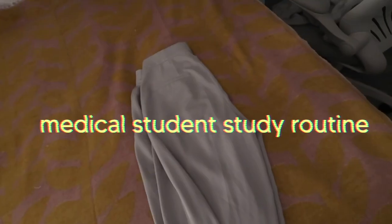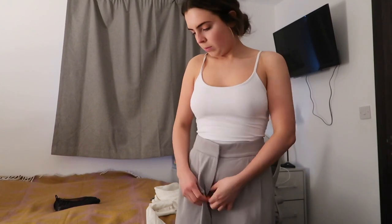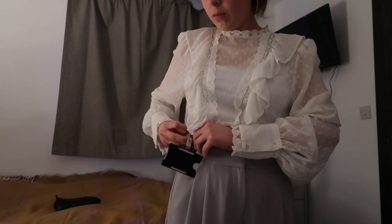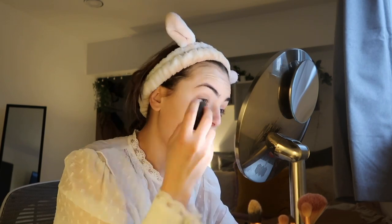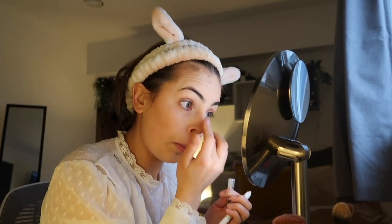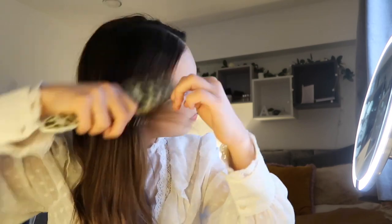As a third year medical student on hospital placement, one of the most important things you can do is set good habits. For me, one of these is getting up between 6:30 and 7:30 every day during the week. I then follow the same morning routine so it becomes like muscle memory. I always make sure I don't go on my phone for the first hour of the day — it is so much better to wake up without the outside noise from your phone.